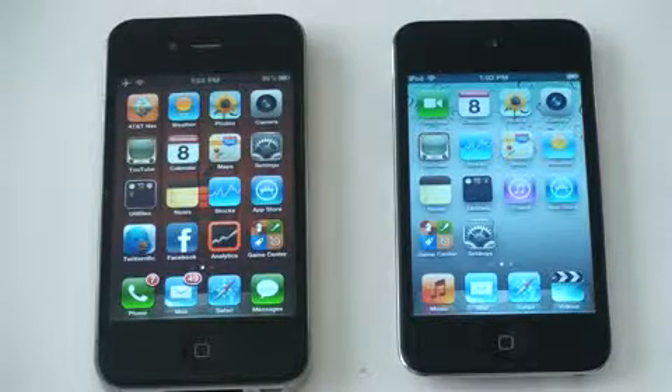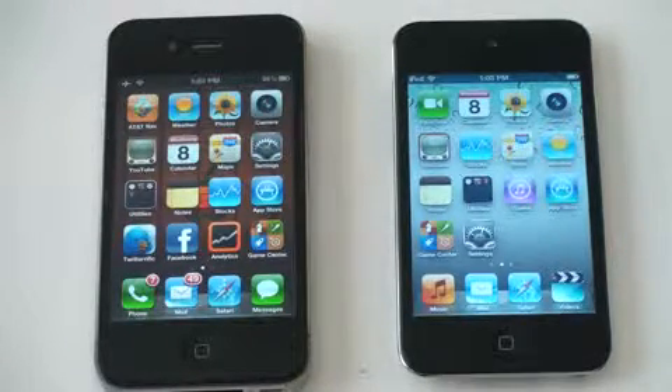What's up everyone, John Rettinger from TechnoBuffalo here, back with a video driven from raw curiosity. The new 2010 iPod Touch is so similar to the iPhone 4 — it's got the same A4 processor, the same retina display, the same amount of RAM, and the specs just keep going on and on. The main difference is its lack of a cellular radio. So I was curious to see if there's any speed difference between the iPhone 4 and the iPod Touch.